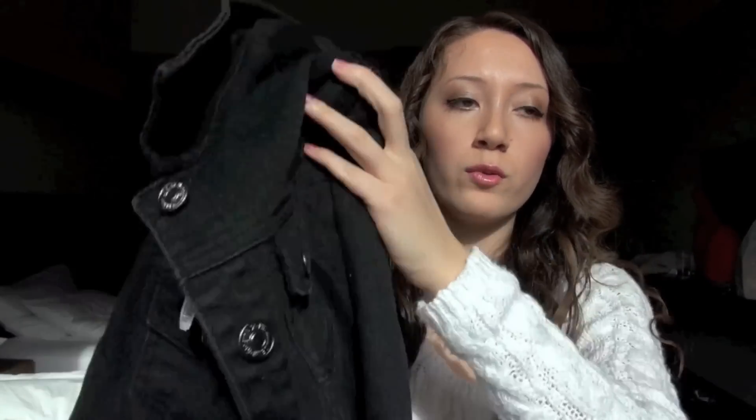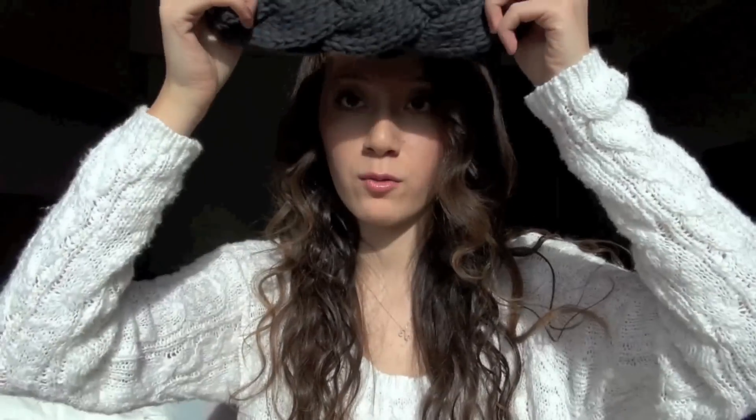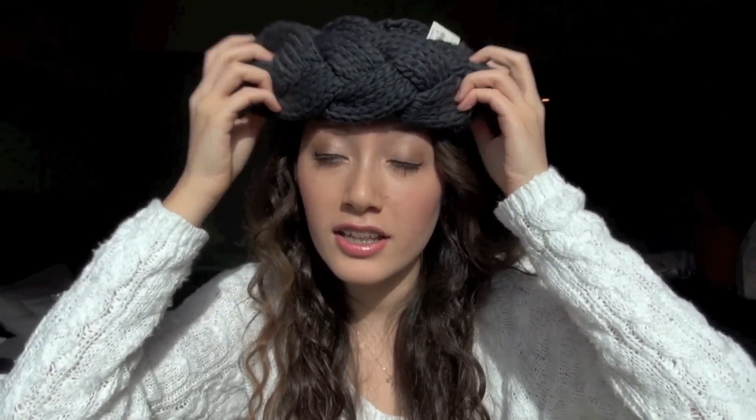I think the denim jacket will be really useful and I'll get a lot of use out of it. I also got a pair of white tights. For accessories I got this dark gray headband that you wear on your head — I tried it on and it looks really pretty. And then I got this black and white little knit hat that has a bit of sparkle in it and it's really pretty.